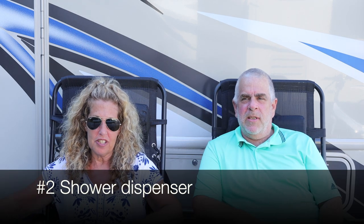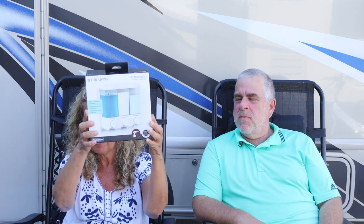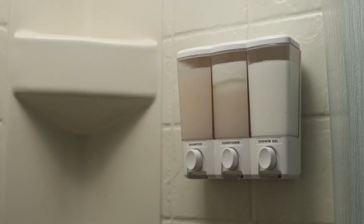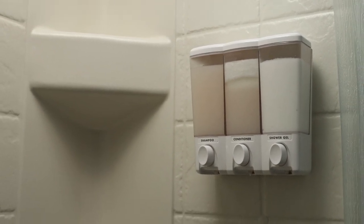Number two is this shower dispenser that we put in our RV shower. The one we have is mounted on the wall and has a place for your shampoo, conditioner, and shower gel. You just fill it up and don't have to worry about taking your bottles in and out — it's always there. I hung it up in about ten minutes and then just added the fluids. Very easy. You don't have to carry shampoo, shower gel, or conditioner separately.